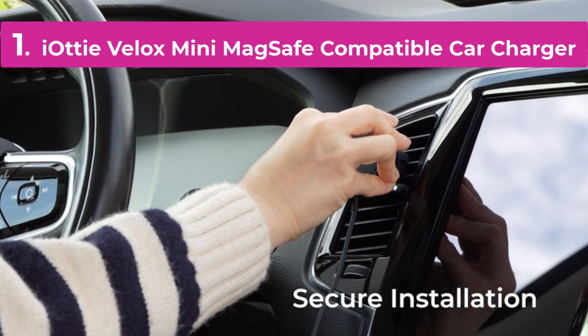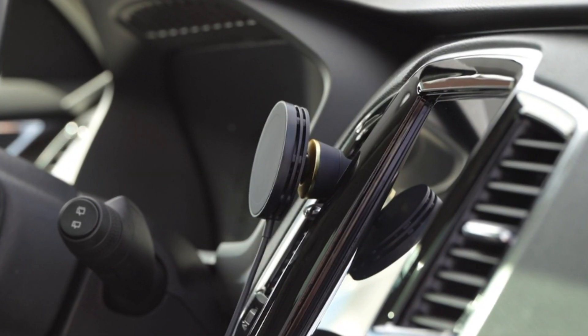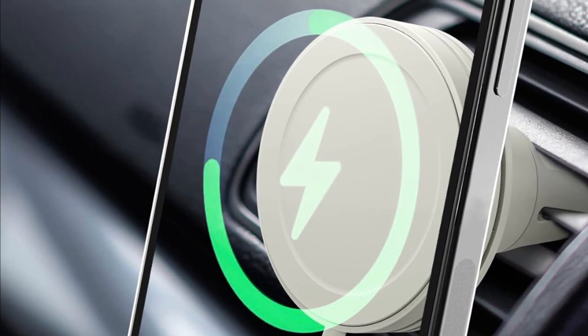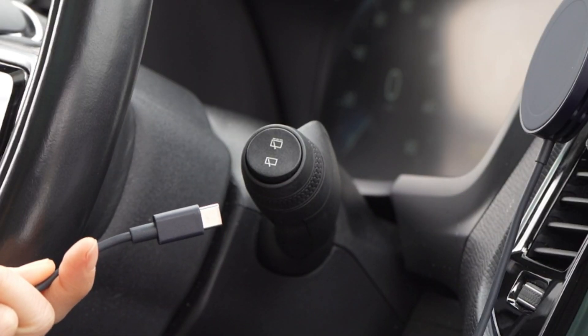The IOTI VELOX MINI MagSafe Compatible Car Charger is a compact and efficient solution for charging your iPhone on the go. Designed specifically for MagSafe-enabled devices, this car charger offers a secure and magnetic connection, ensuring your phone stays in place while charging.